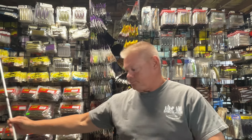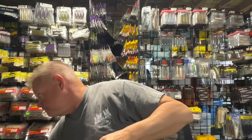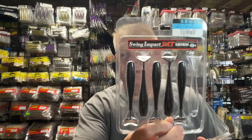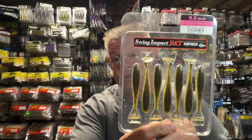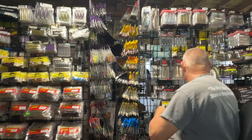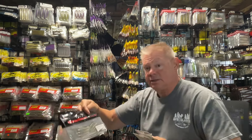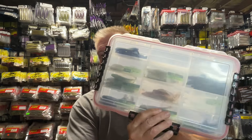Some type of a swim bait, like a Kytec — I believe this is a 3.8. You could go to the 3.3 size. A lot of the bait is small this time of year, so the 3.3 is good, or you can even go down to that Kytec in the 2.8 inch size. The Hazdong Shad from Megabass is a good option, and the Spark Shad is a great option from Megabass. Whatever swim bait you like, I always have a smaller swim bait tied on this time of year because a lot of the bait is very small.